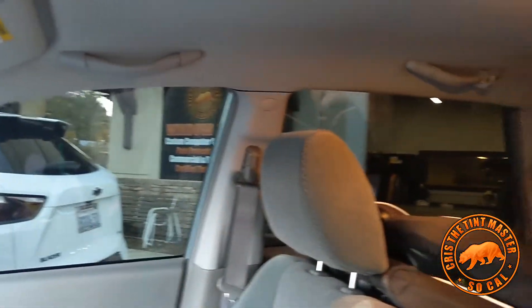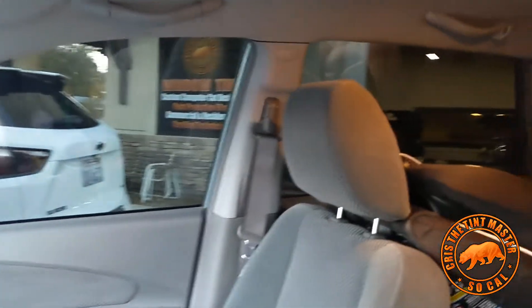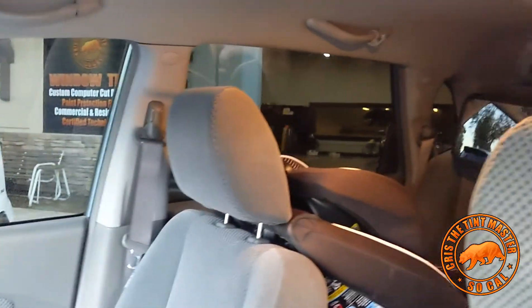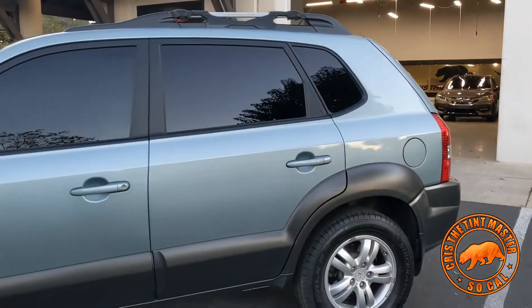Look at the interior — super nice and clean. Anyway, we did a full high-performance tint on this one, five percent. The high-performance line gives you a full lifetime warranty, so bubbling, peeling, fading, distortion, cracking — pretty much anything natural that occurs, you guys will be covered. In this case, this one already has factory tint in the back, so it's already stained glass.